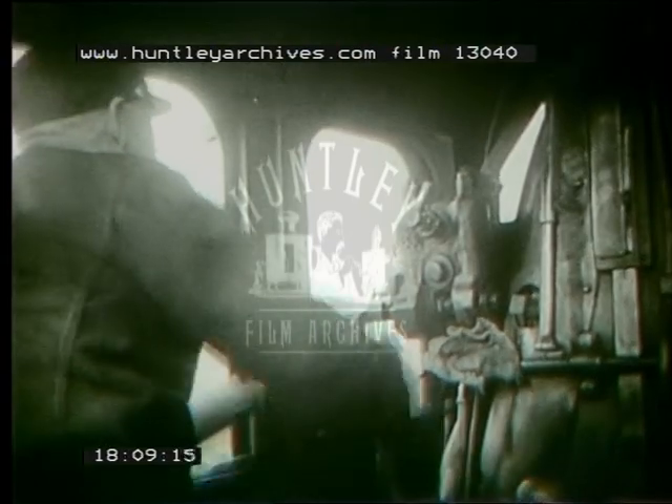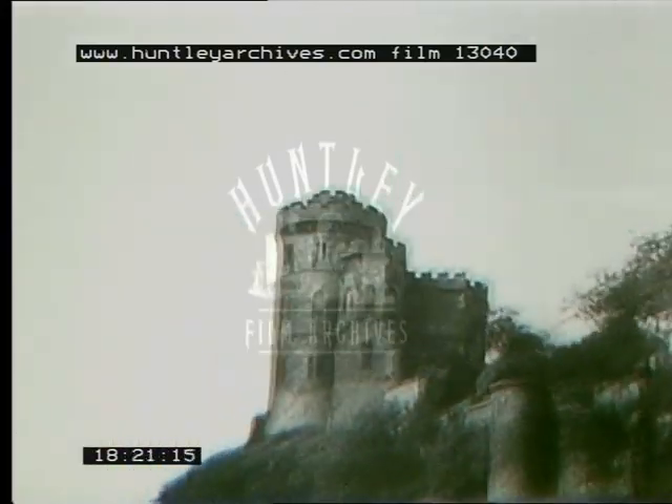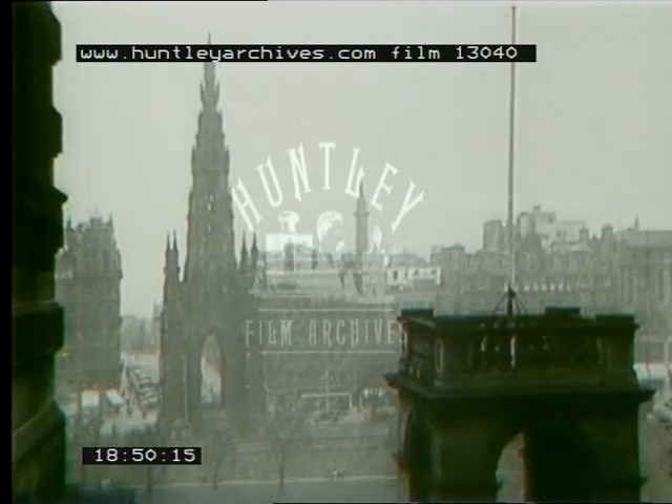Within a few minutes we shall be pulling into Waverley Station, Edinburgh. The old Prestonpans Tower marks our arrival. Now you can start sorting out your baggage. This is Waverley Station, Edinburgh. And so a 400-mile run is completed — perhaps not exactly on time, but nearer to the mark than most things are in these days. Our passengers hurry up, intent on their own lines. Another railway journey over.